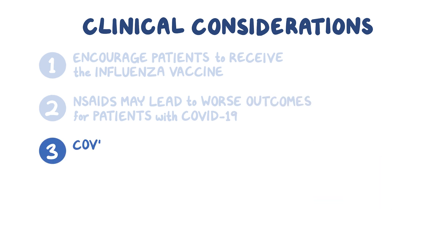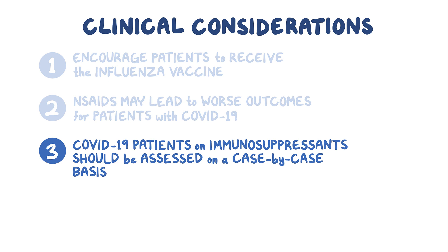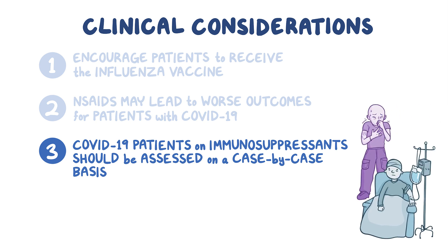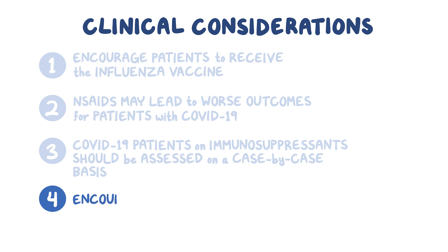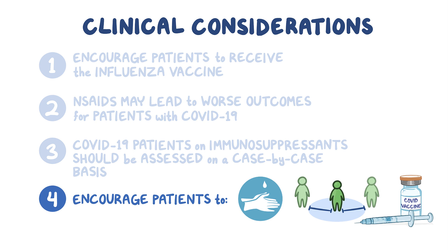Third, COVID-19 patients who are already on immunosuppressant drugs like prednisone for underlying conditions should be assessed on a case-by-case basis whether to discontinue use during COVID-19 infection in order to prevent serious symptoms from developing. Fourth, encourage patients and family to wear face masks, regularly wash their hands or use hand sanitizer, continue to follow social distancing requirements, and get vaccinated when the vaccine becomes available to them.